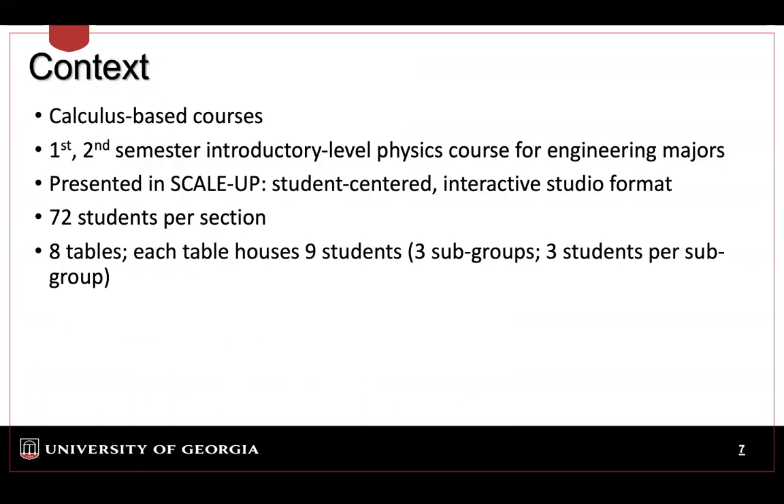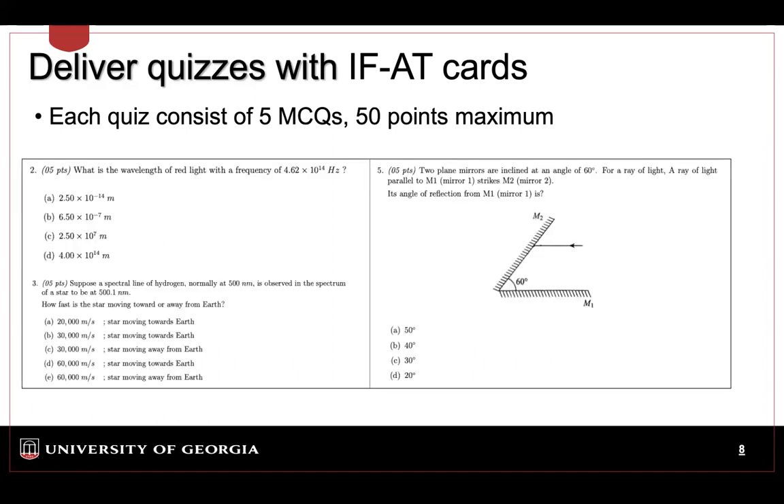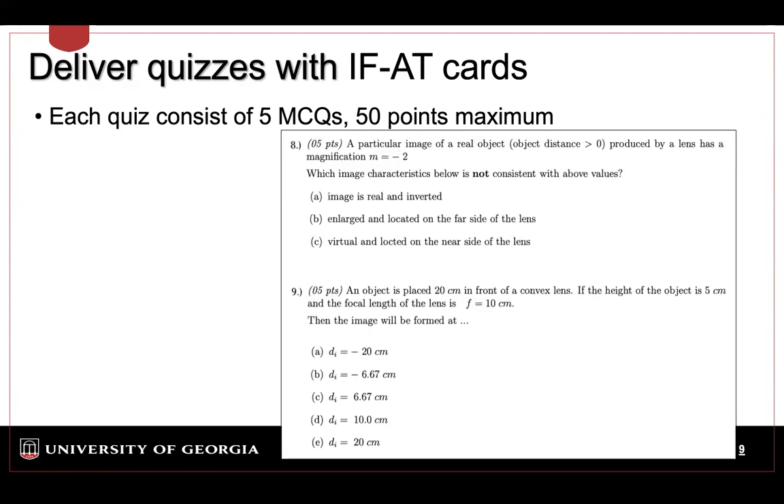I have tried this in both calculus-based Physics 1 and Physics 2 classrooms for engineers, and also in SCALE-UP — Student Centered Activities for Large Enrollment Undergraduate Programs — classrooms. We have 72 students in eight tables. Each table has three groups and each group has three students, so three students collaborate to complete the activity. For each quiz, I do five multiple choice questions. If you have more time you can go up to ten, but due to time constraints I do five questions and they have a chance to earn 50 points maximum. We can do word problems, small calculations, or conceptual questions — anything in multiple choice format.